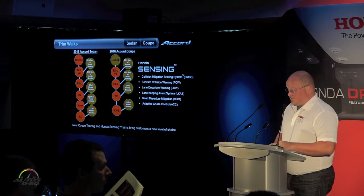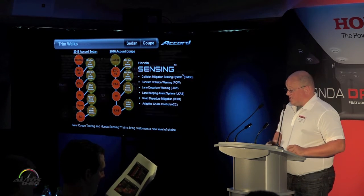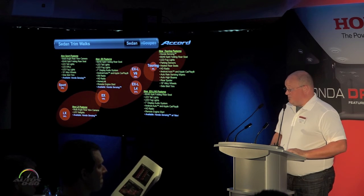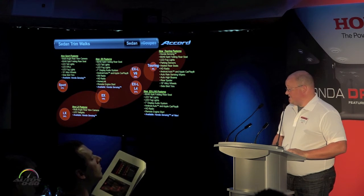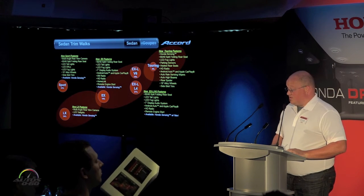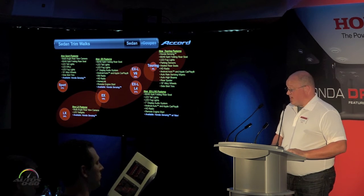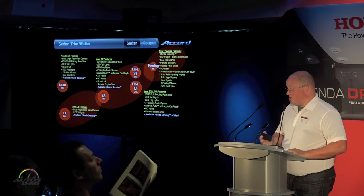We've offered for the first time a new Touring coupe. These trims have all been looked at and brought in with new features — things like on the LX with new LED taillights, up through the Sport with its new 19-inch alloys. The EX is adding new things it's never had before, like XM and HD radio, HomeLink, and a new LED start system.